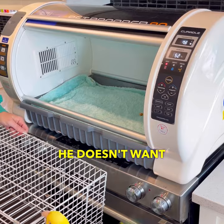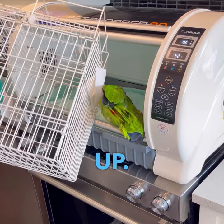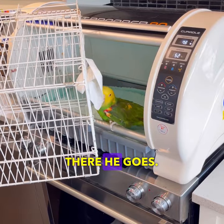He doesn't want to. Okay, Cookie — this is where he actually steps up. And I plop him right in. Come on, Cookie, get in there. There he goes.